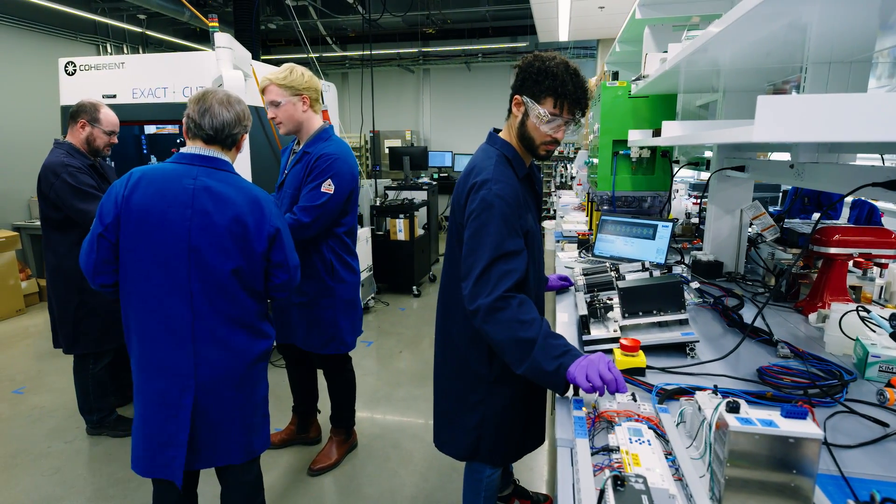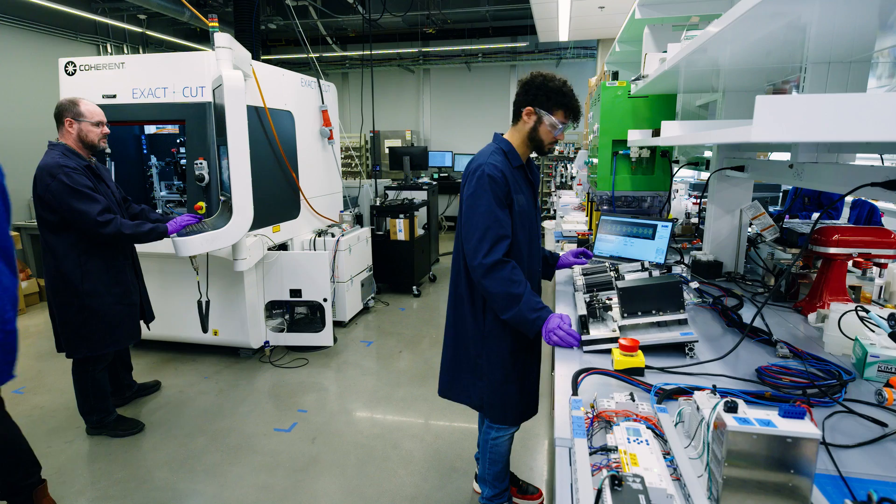At APL we have developed components for all these critical technologies, and we have achieved some of the best performing devices and processes that have been reported to date.